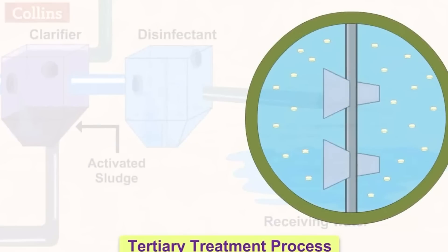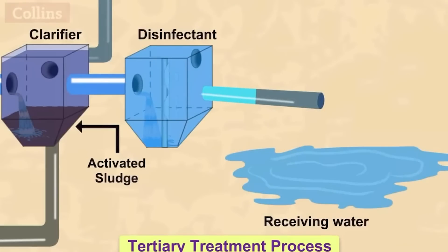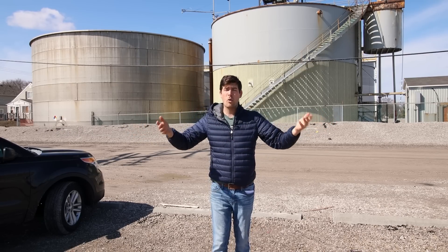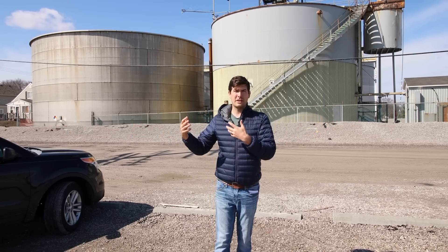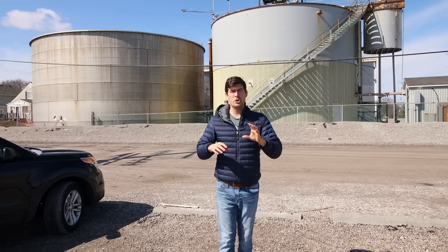The urine and water can then be pumped into separate facilities where they're treated and either added back into waterways and the environment, or pumped back in for municipal drinking water once properly treated and sanitized.